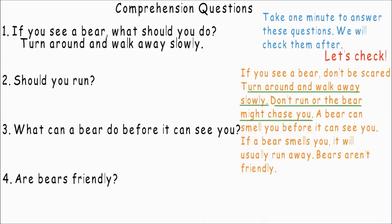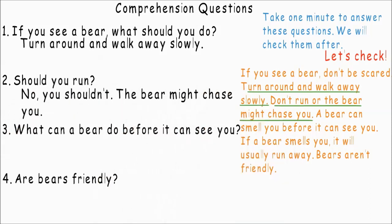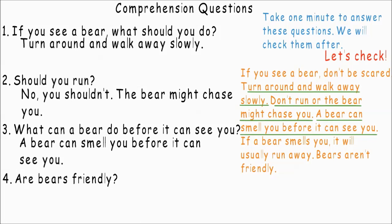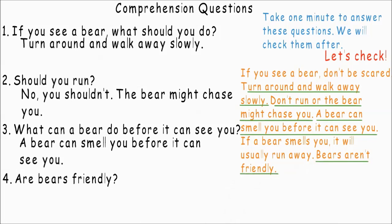Should you run? No, you shouldn't. A bear might chase you. What can a bear do before it can see you? A bear can smell you before it can see you. Are bears friendly? No, they aren't friendly.